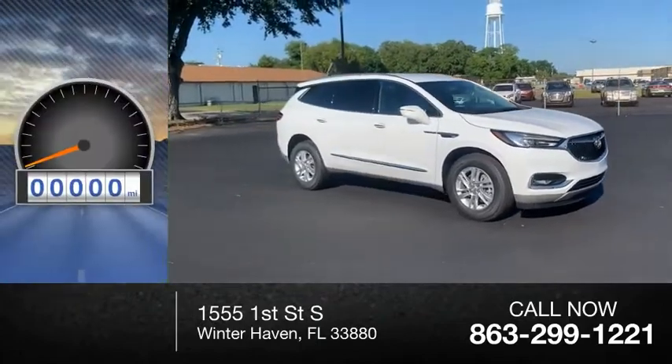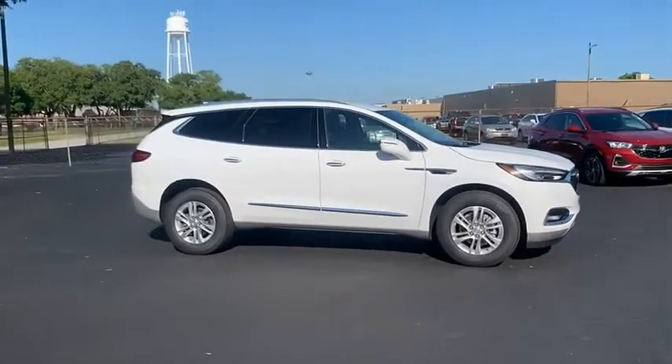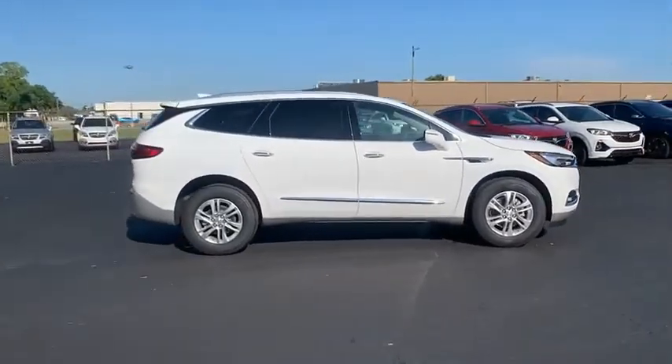This vehicle has less than 100 miles. The Enclave offers three rows of seats standard, with seating for up to eight passengers.